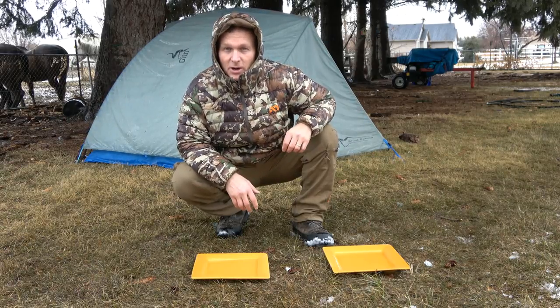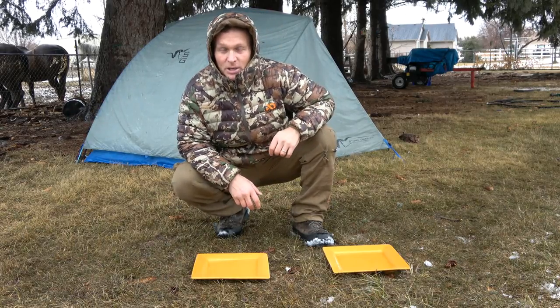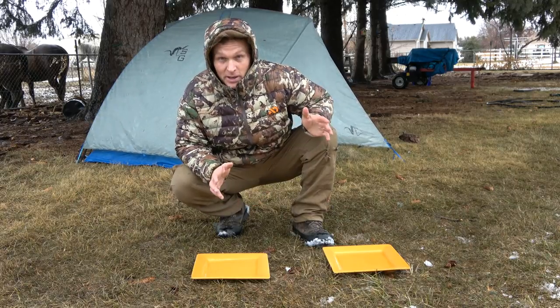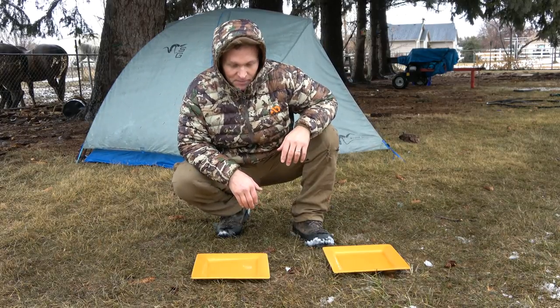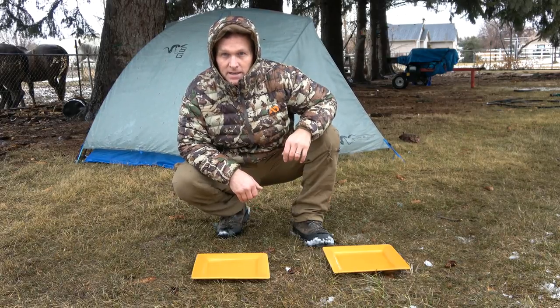Basically the bag will just be exposed to the weather, so this would be a worst case scenario — you know, tent blowing away in a storm, or dropping your bag out of your pack and not realizing it, having to hike back down and get it. I know all that because I've had that stuff happen. We'll just see which one of these holds up the best in our soak test. Okay, here goes.